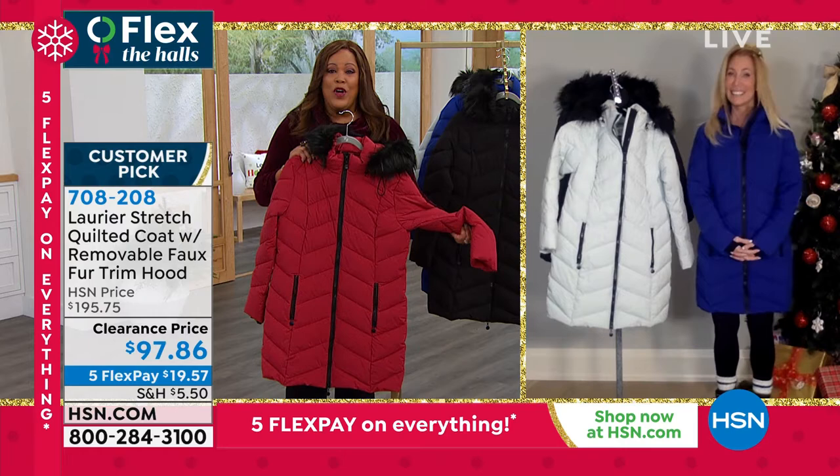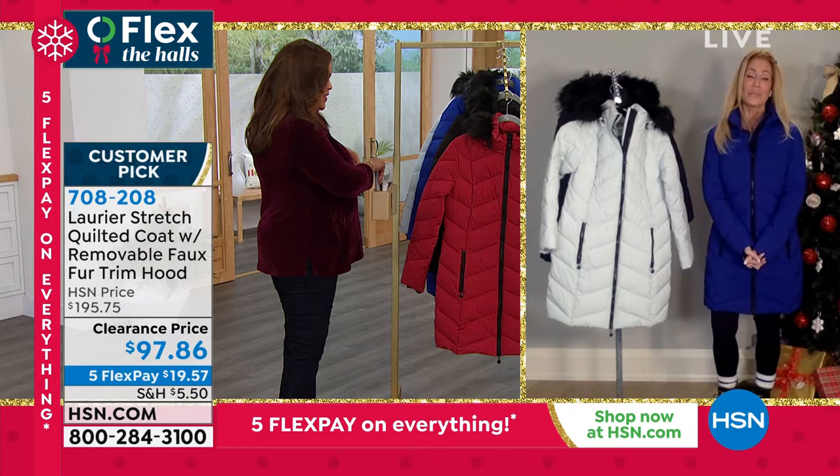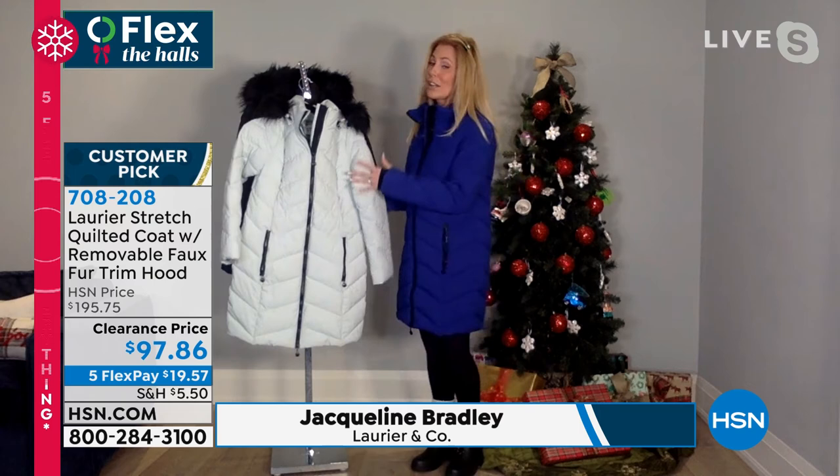Jacqueline, you look so lovely. Happy Thanksgiving to you early. And to you all, my friends, so nice to see you. Welcome, my fashionista friends. Welcome to Canada. I'm so excited about the timing of this particular piece because this stretch quilted Laurier & Co. coat is really one of our cold weather crown jewels.